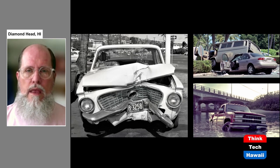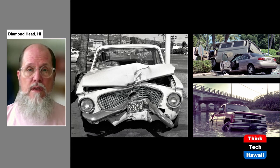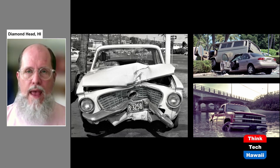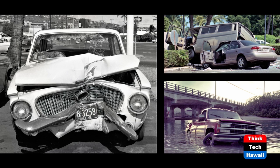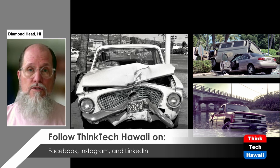Cars are all independently operated by a driver, and with all these different people controlling them they can have crashes — they can run into things, run into people, run into objects, run into each other. This has been happening since the very beginning when cars first were brought to the Hawaiian Islands. Cars can be badly damaged or destroyed by running into things, and this is a major source of economic impact because people have to pay for fixing cars or buying new cars, and also pay for insurance to cover damage when it occurs.